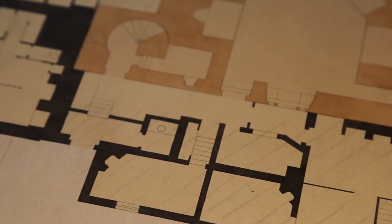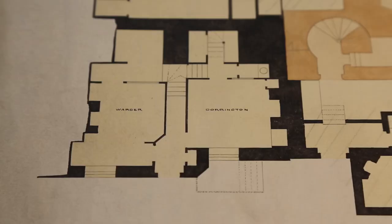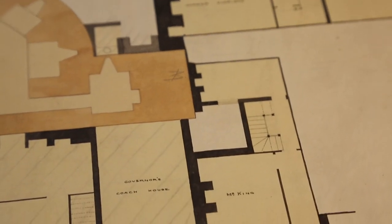These were houses for the residents of the tower. We can see that this was the house of Yeoman Warder Dorrington, and this one was where Yeoman Warder Fryer lived. There was also a governor's coach house.